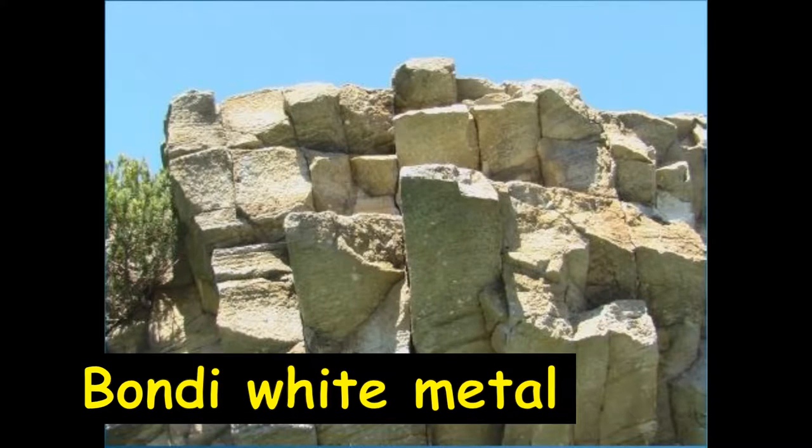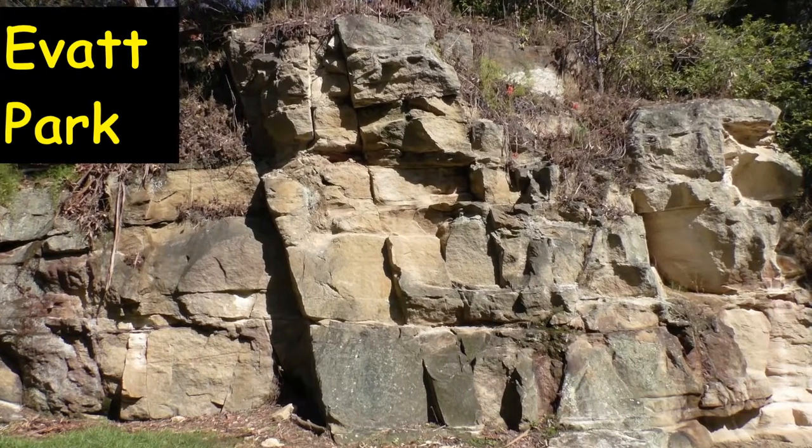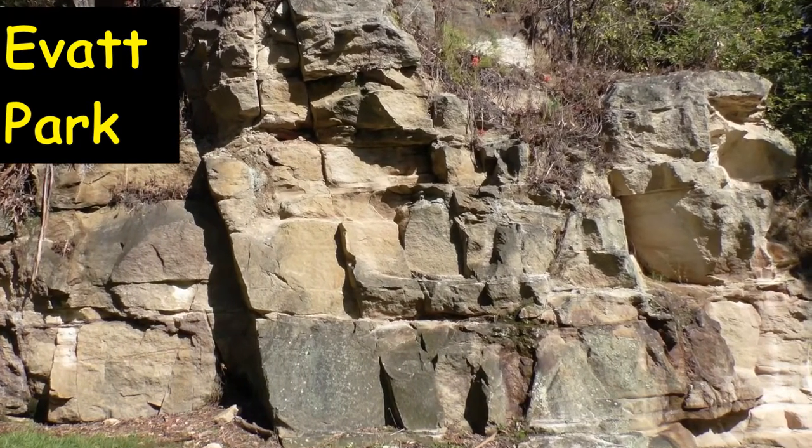At Bondi, the magma exploded and cooked the sandstone, which was hardened and shrank, forming four-sided columns. We look closely at the Everett Park rocks behind the cricket nets. You will see similar vertical cooling cracks.